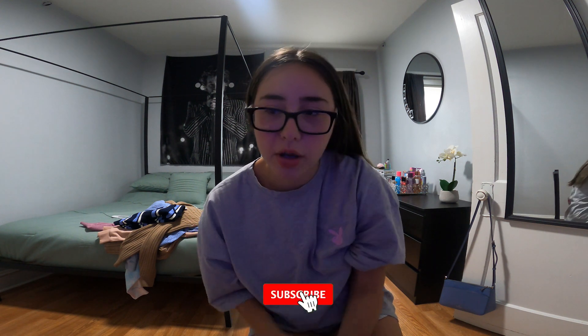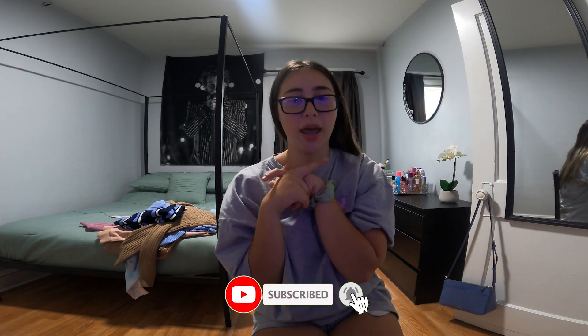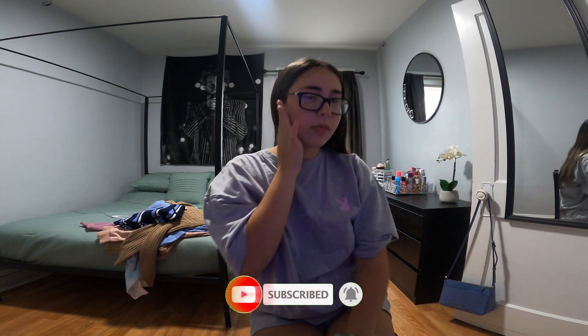That's it for the clothing haul! Thank you guys so much for watching. Please give this a big thumbs up, subscribe, and comment down below what your favorite item was that I got. Thank you guys so much, bye!